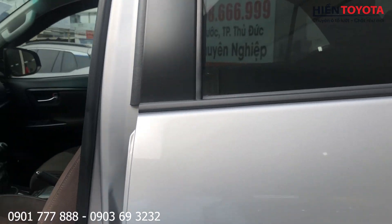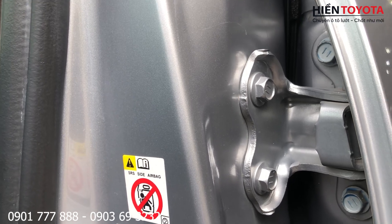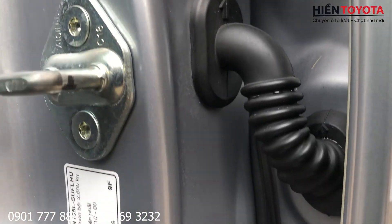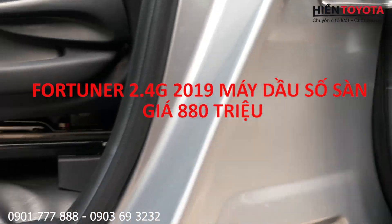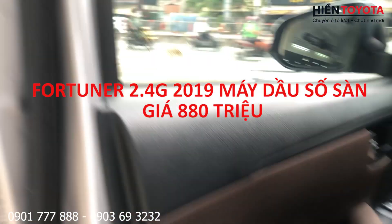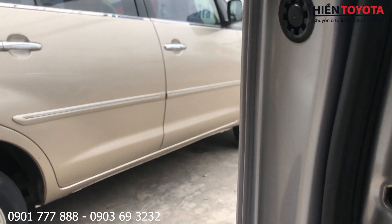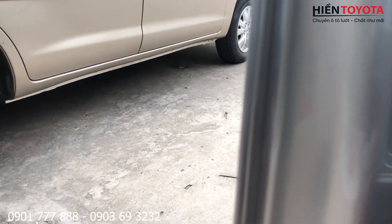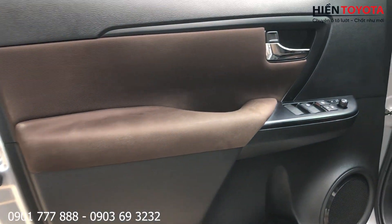Mình quay sùng chỉ cho các chị bạn cùng xem nhé. Ốc cánh cửa này chưa có dấu hiệu gì mở ra nhé. Sùng chỉ không bắt một ly nào đó các chị bạn, mình cam kết trên giấy tờ luôn.